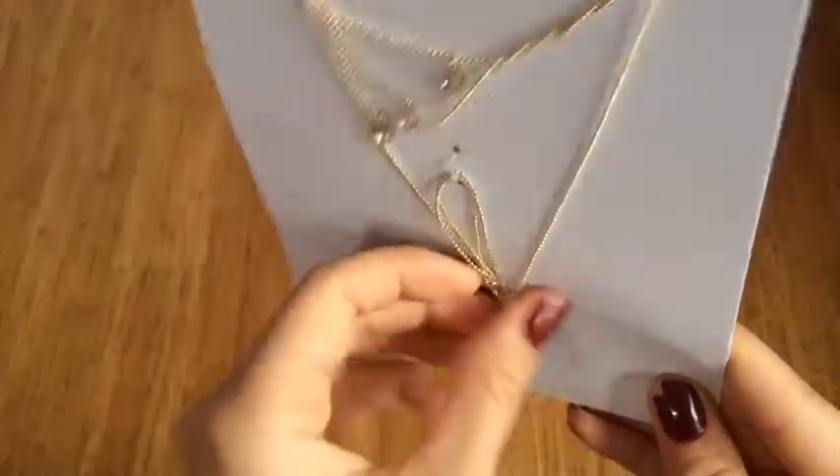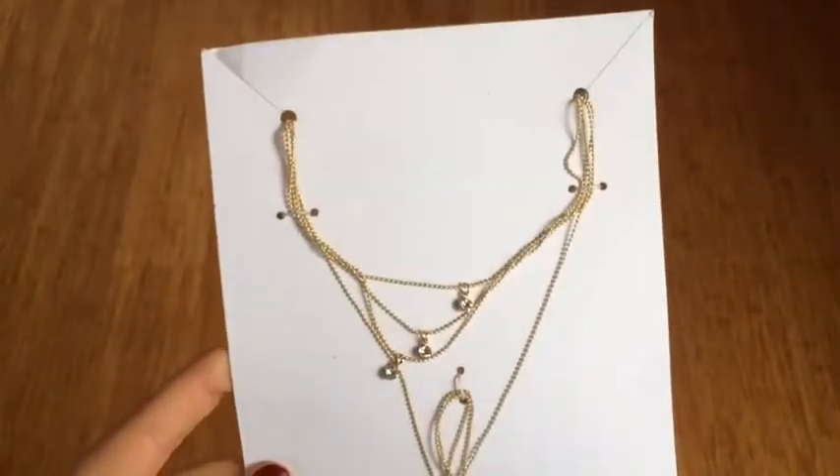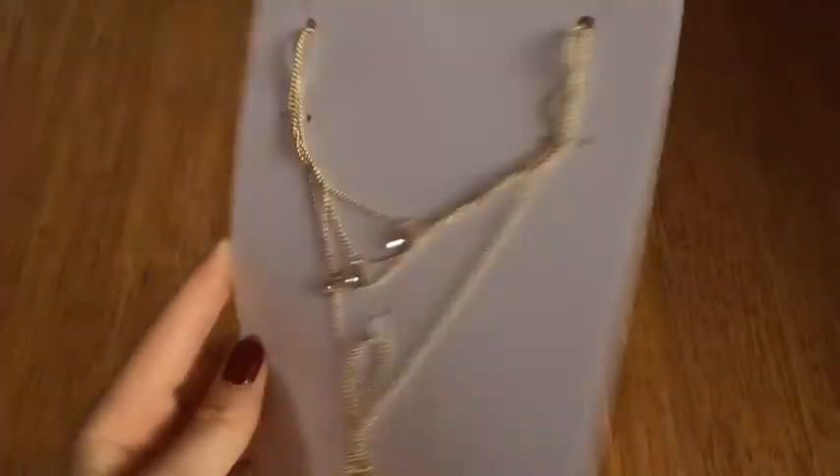This necklace here is a layered one. It has about three layers, and then a longer piece at the bottom with little gems. This one's really nice, and I like it.